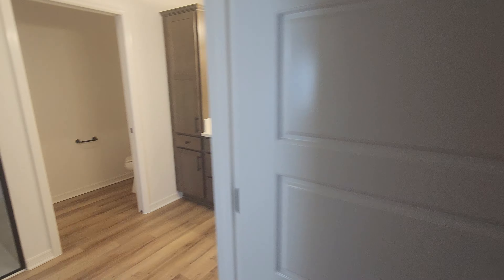Carpet in the master — so carpet in the bedrooms. Master is wide, long, that's nice. Good size walk-in closet.